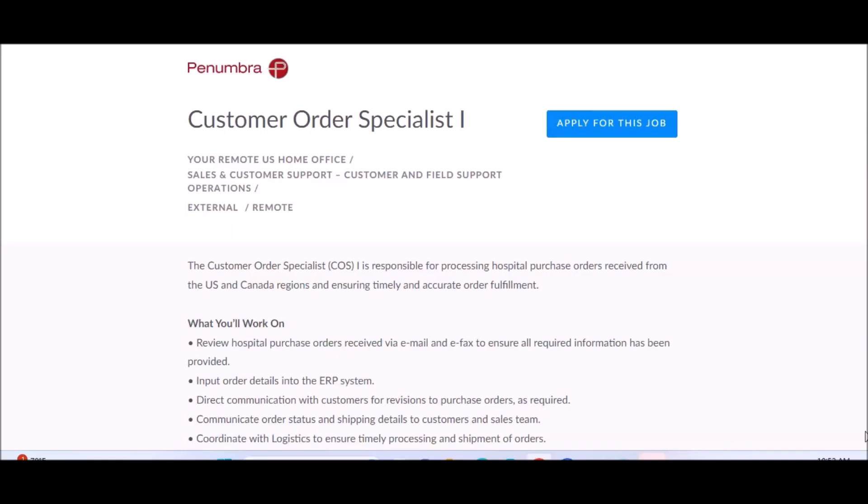This is yours truly, Melissia from Melissia at Home, and I am back again with another remote-based job lead. This is a hot remote-based job and I feel like it's an ideal opportunity for those who are interested.